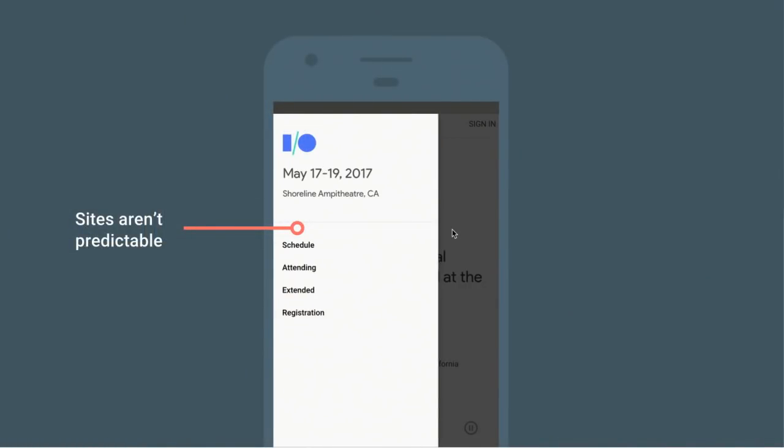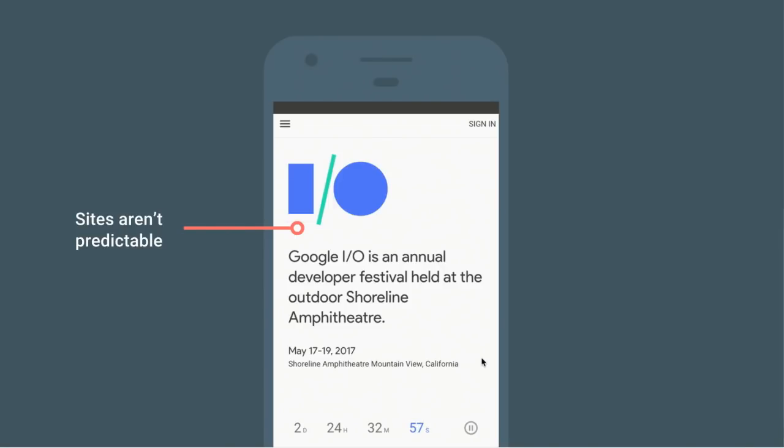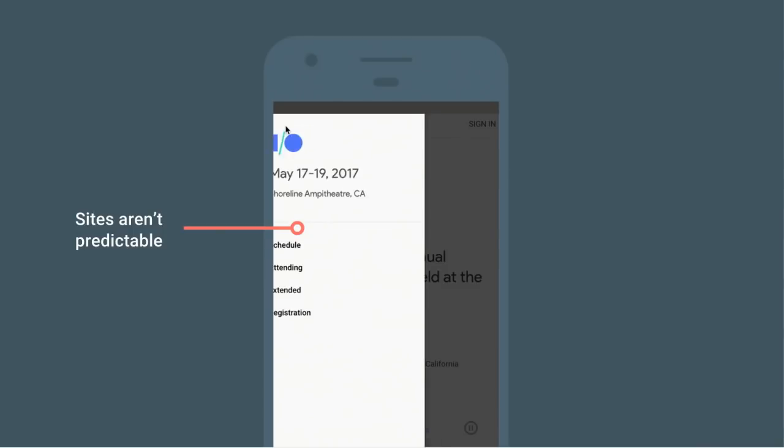Next, sites often aren't predictable. Here you can see the Google I/O website — I've opened the hamburger menu, and then I'm trying to swipe it away, but it's not responding to my input. This is a bit like working in an office that has all pull doors everywhere, and then one day someone installs a sliding door but puts a pull sign on it with a handle — obviously that creates a confusing and frustrating experience, and that's something we often see on the web.